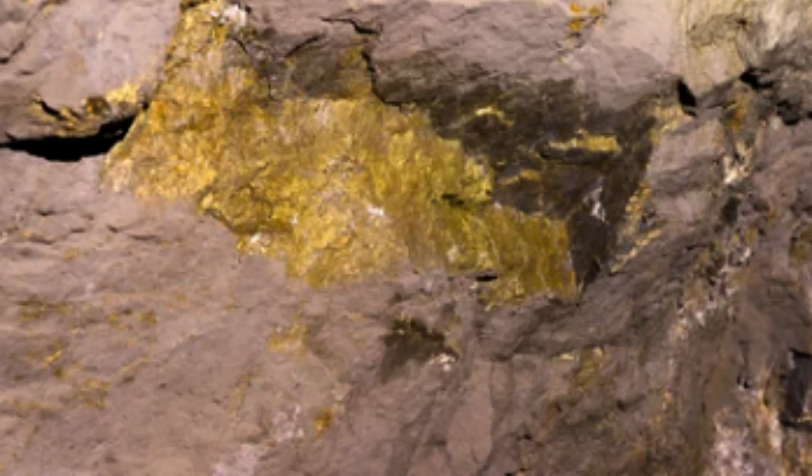Epithermal deposits are formed by the circulation of hydrothermal fluids through fractures and faults in the surrounding rock. These fluids are typically very hot, often exceeding 200 degrees Celsius, and are rich in dissolved minerals, including gold, silver, copper, lead, and zinc. As the fluids move through the rock, they deposit their dissolved minerals in the fractures and faults, forming veins and other types of mineralized structures.